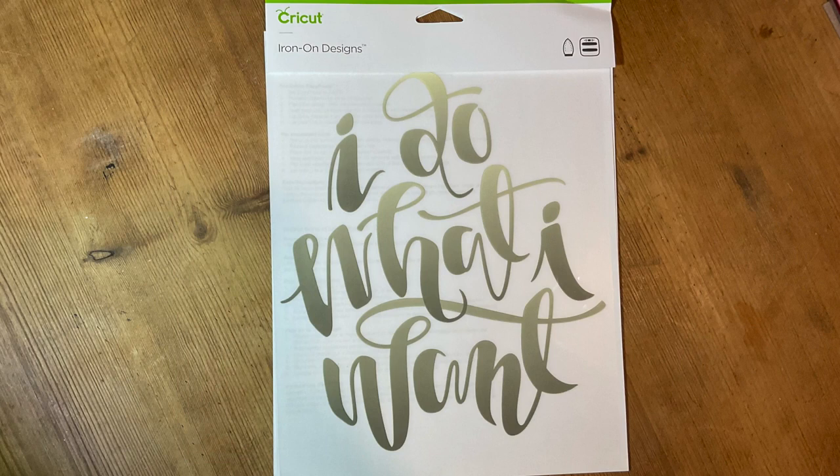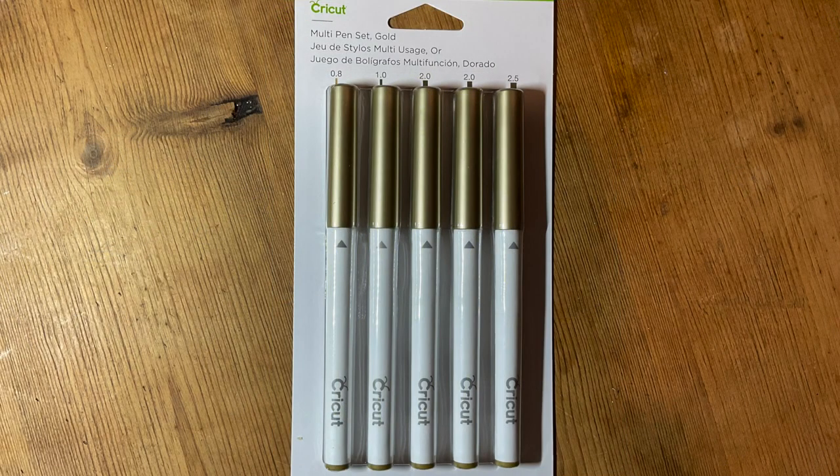Next we have an iron on design — 'I Do What I Want.' They're not for everyone and I don't tend to use them, but it is a nice little addition and it's something you can put onto a blank without any effort.